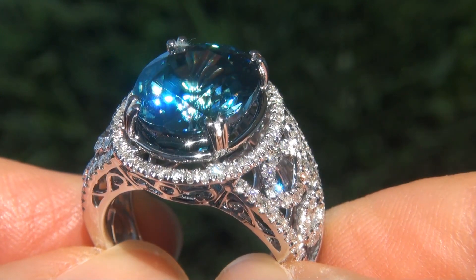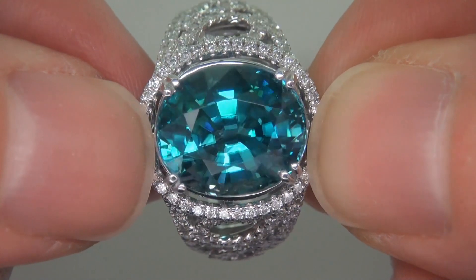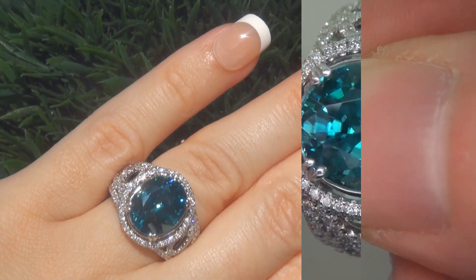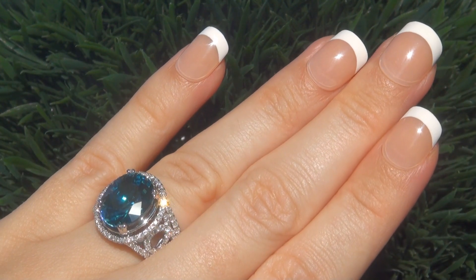This collectible, one-of-a-kind ring comes to us from a Beverly Hills movie mogul who must sell a top-rated $3 million jewelry collection. The gemstone and diamonds were recently evaluated by GIA, which is the world's foremost authority in gemology.